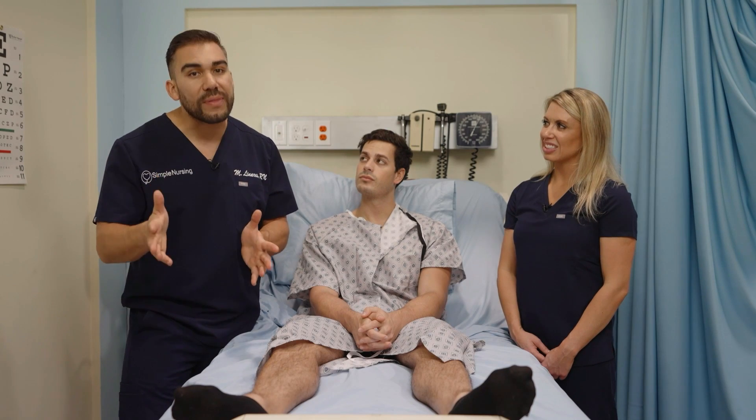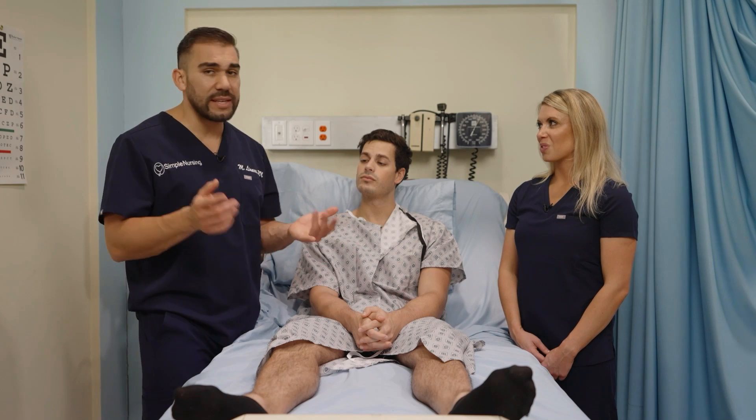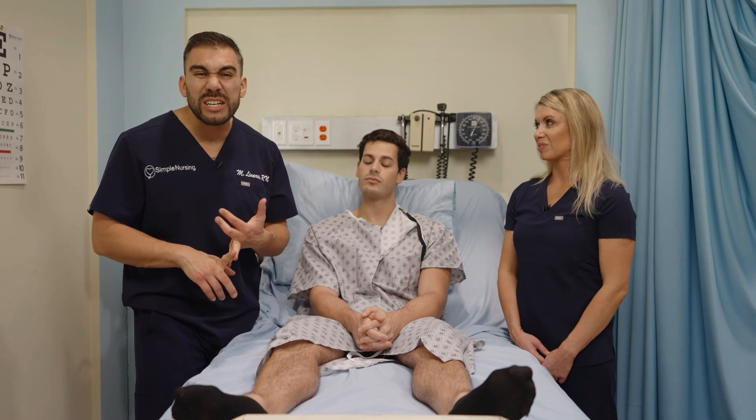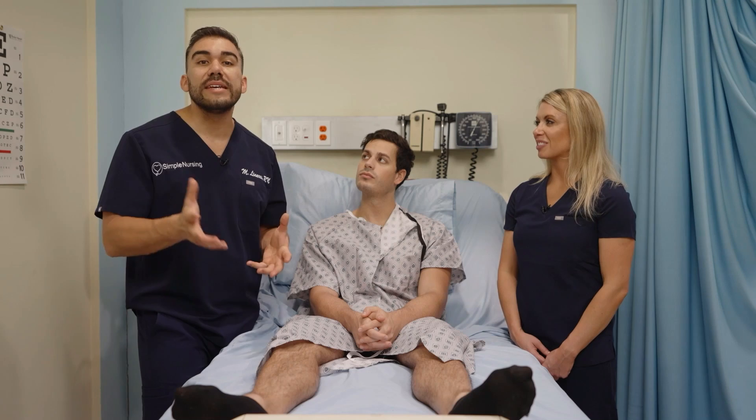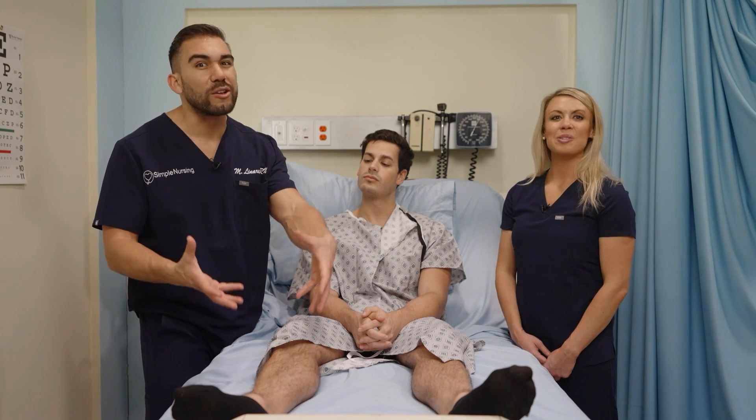What about erythema? Remember, the R in erythema stands for redness. We see this with fever, even infection, when things get really red and warm, as well as DVTs, where one side of the leg has a clot in it and swells up.